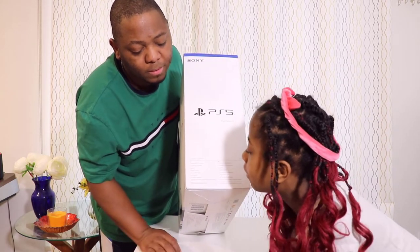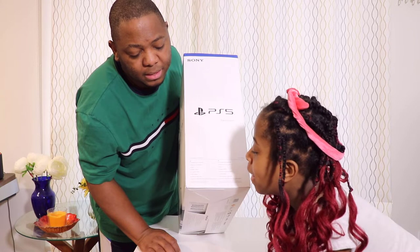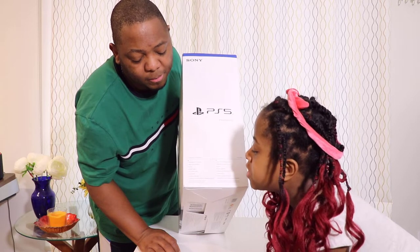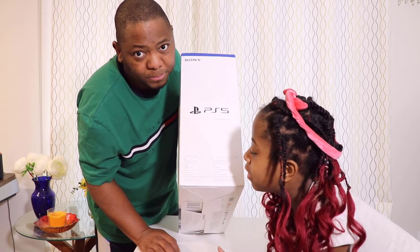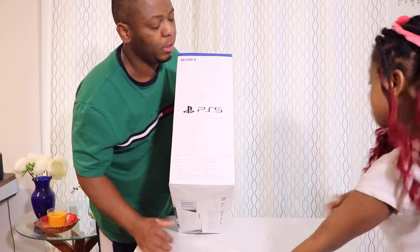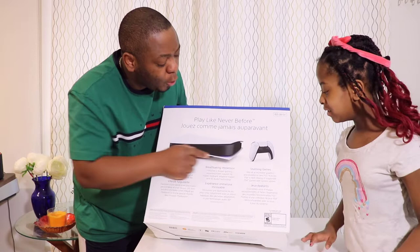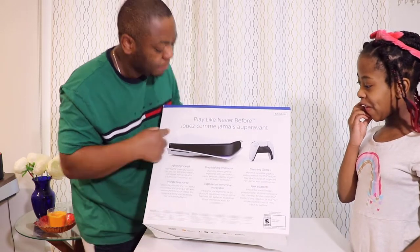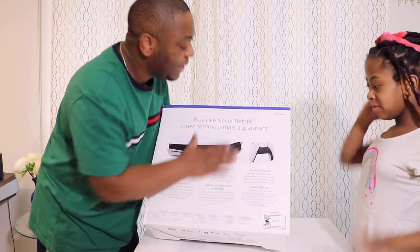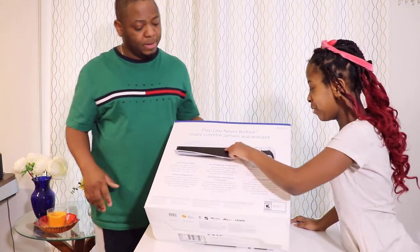PlayStation 5 console, wireless controller, base, HDMI cable, AC power cord, USB cable, and printed materials. We have it in both English and French versions. We also have the remote control, the PlayStation in white and black, some information, and basically what you're going to be expecting when you open this. This is the 825 gigabyte model.